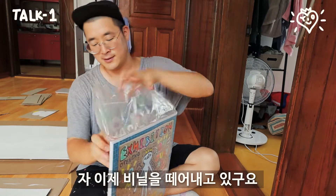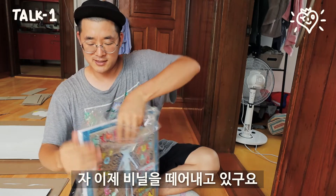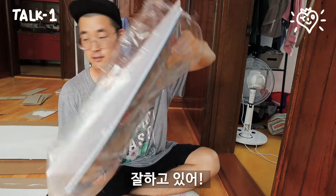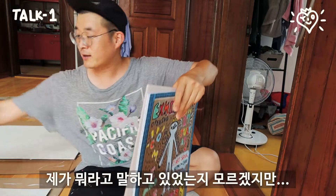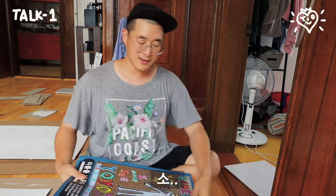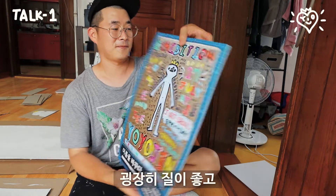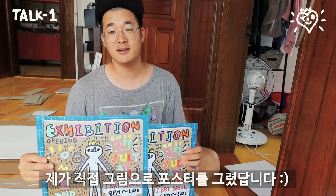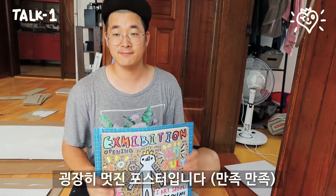So I'm opening it up and taking off the plastic. I don't remember exactly what I was talking about anyway. So that's my exhibition poster — it's really high quality and I made the artworks myself, so it's kind of a cool poster.